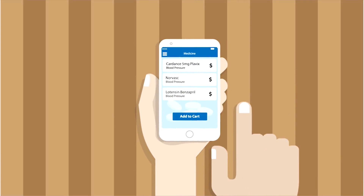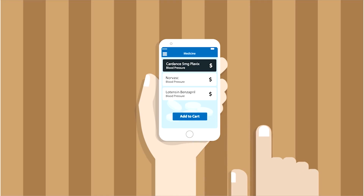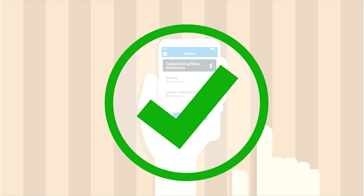John has to continue medications even after recovery from the concussion. He places the order using the mobile app and the pharmacy delivers the medicines on time.